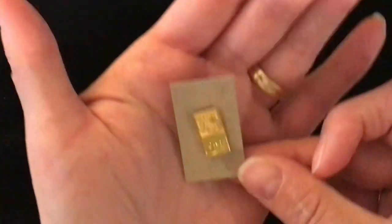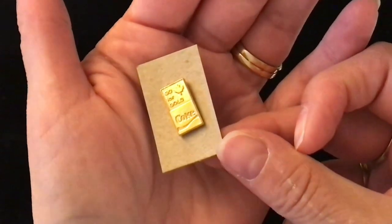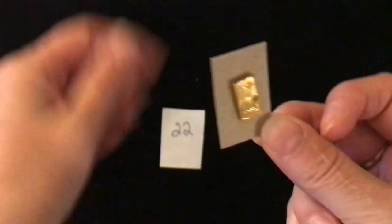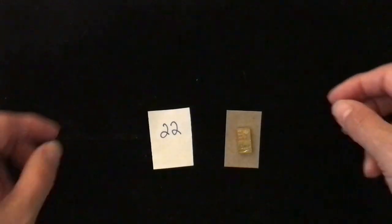A Coca-Cola pin is up next. This is a lapel pin and it reads 'Go for Gold, Coke' and it has a maple leaf on it. It's a lapel pin back. Item number 22, one dollar.